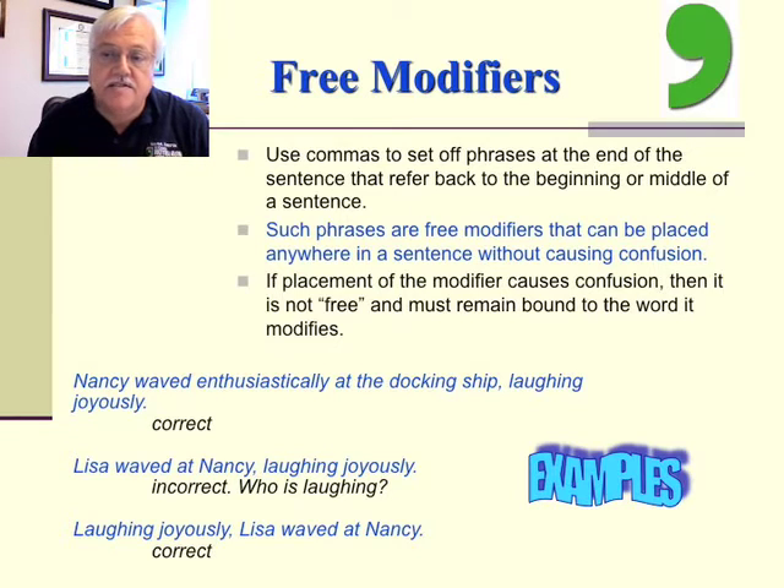If placement of the modifier causes confusion, then it's not free and must remain bound to the word it modifies. Examples: 'Nancy waved enthusiastically at the docking ship, laughing joyously' — correct. 'Lisa waved at Nancy, laughing joyously' — not correct, because it's unclear who is laughing. But 'Laughing joyously, Lisa waved at Nancy' — that's correct. So if you follow these rules, you'll have no problem knowing where the modifiers are.